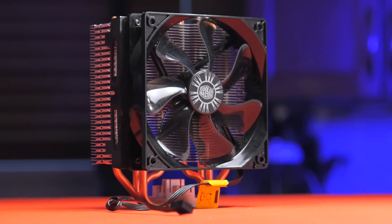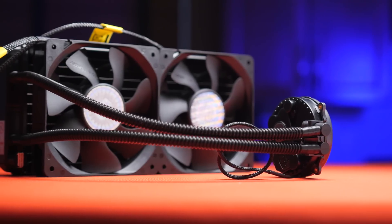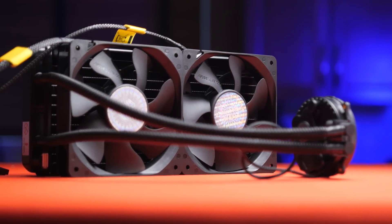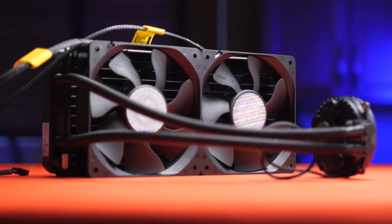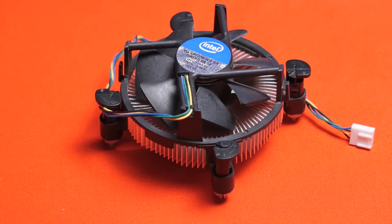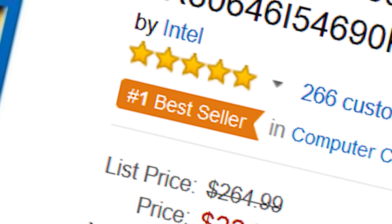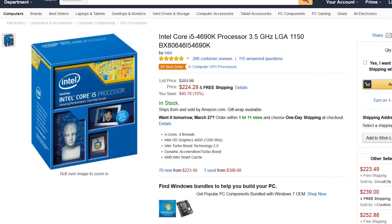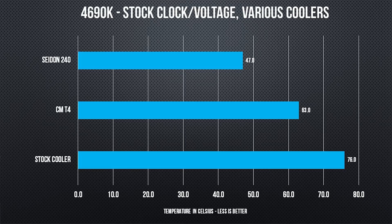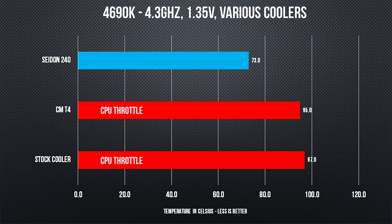What we will be testing is a Cooler Master T4, representing a fairly average low to mid-range air cooler at about $30. And a Cooler Master Sidon 240, which represents the dual 120mm radiator and similarly performing large dual air tower coolers like the Noctua NH-D15 at around $100. Last and definitely least in performance is the standard no-frills Intel stock cooler bundled with your processor. The test CPU is an Intel 4690K, tested at three settings: stock at 3.5GHz base and 3.9GHz boost; a slight overclock of 4GHz all-core at 1.25 volts; and a higher overclock of 4.3GHz at 1.35 volts.